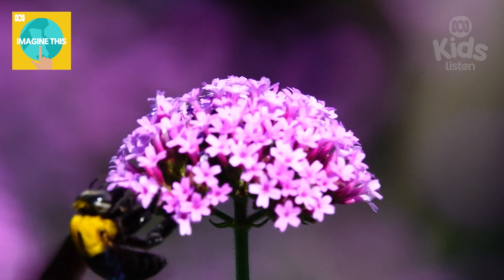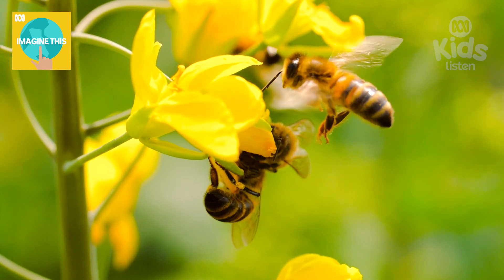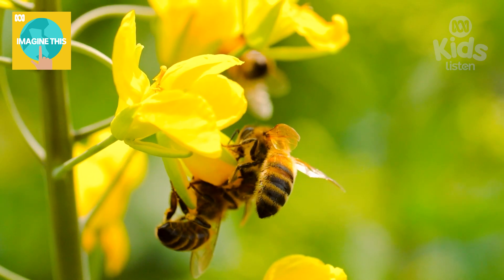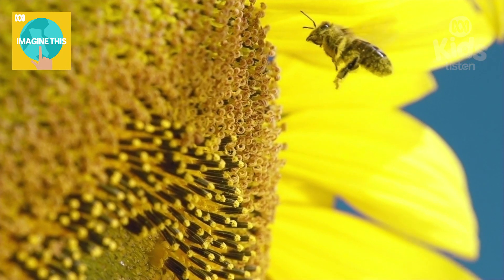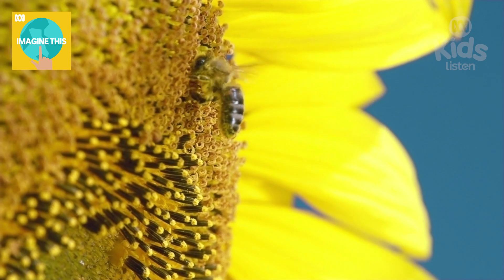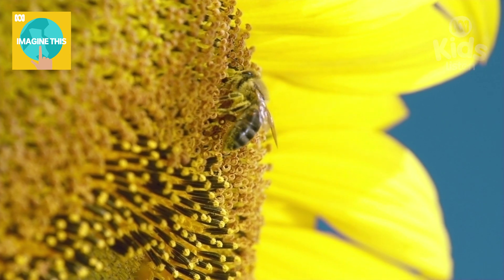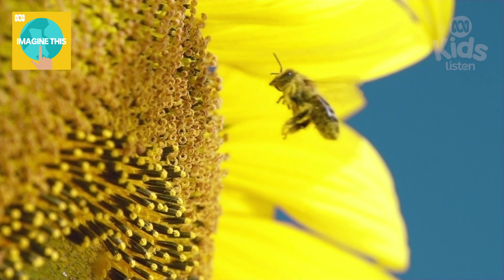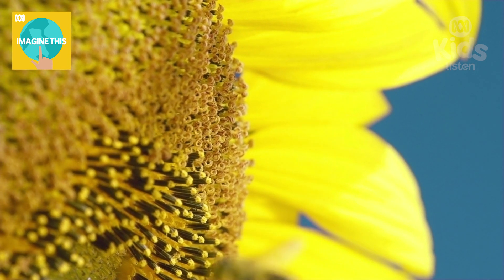Then we get to eat it! Yummy. So they get the runny nectar from flowers, bring it back to the colony, spit it into some honeycomb, and make it thicker by drying it out with their wings? Unbelievable. Why did they make it? Bees need sugar for energy, just like we need to eat food so we can have energy to run around. Turning nectar into honey means it can be kept for a long time. They can eat their honey whenever they need it. Making honey sounds like a big job, and there are so many bees in here.